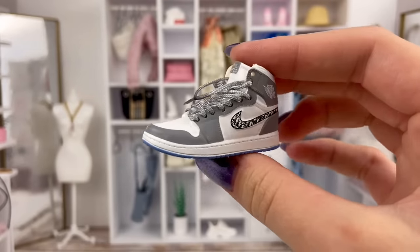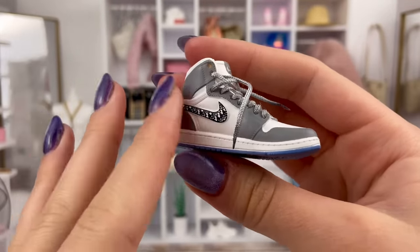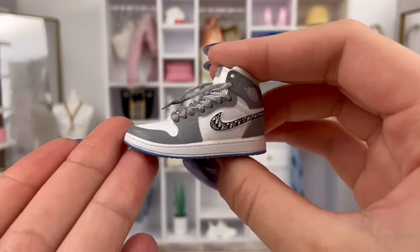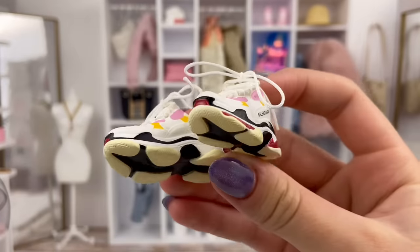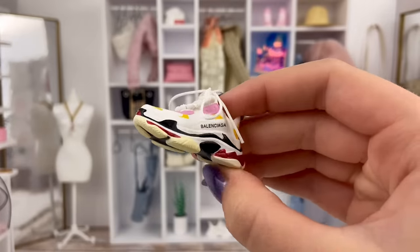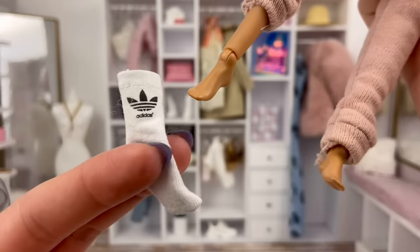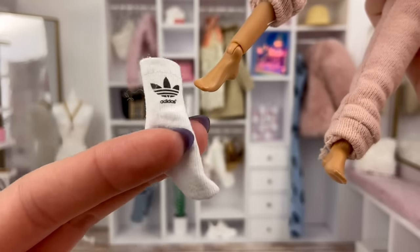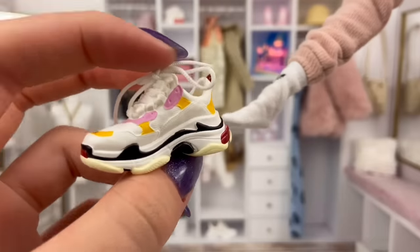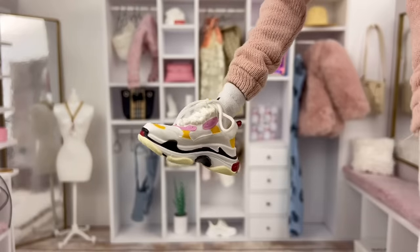I have seen these kind of shoes all over though — you can definitely find them on Etsy, on AliExpress, all sorts of different places. They're actually supposed to be like keychains I think, but obviously I'm using them as doll shoes and they work pretty well. Here's this pair of Balenciaga shoes. They're definitely pretty big on Barbie dolls, but the details on these are just so good. I have these little Adidas socks that were from the Doll Tailor, and if I actually put them on the doll, it helps shoes like these that are kind of big to fit better, and like that looks so cute.